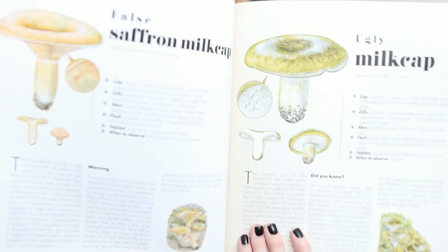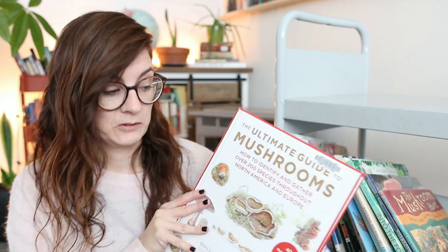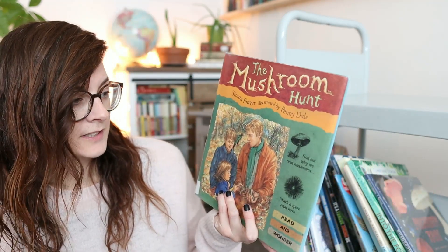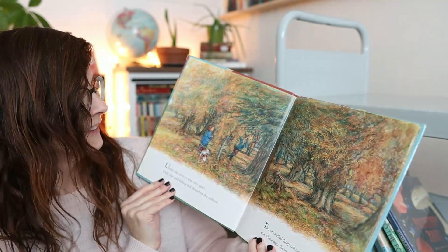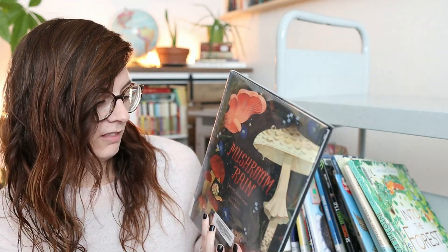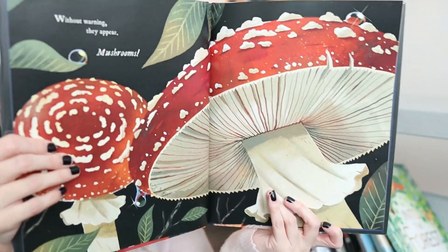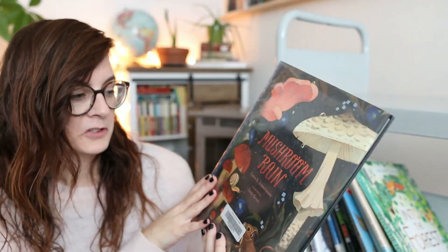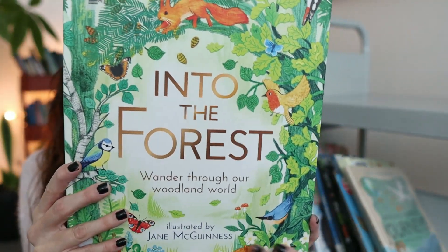This covers North America and Europe, so it's a very good resource for those regions. We also got 'The Mushroom Hunt,' which has that old art style to it. Then there's 'Mushroom Rain' — I love these illustrations, they are so cool. And 'Into the Forest: Wander Through Our Woodland Wonder,' which is just full of autumn forest vibes — it's really pretty.